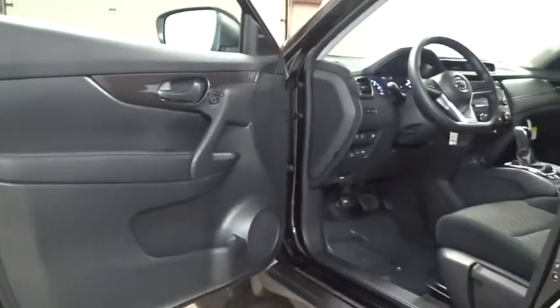Cloth seat trim, engine immobilizer, black door handles, four-piece floor mat set.